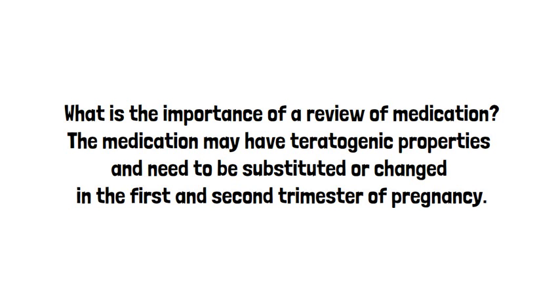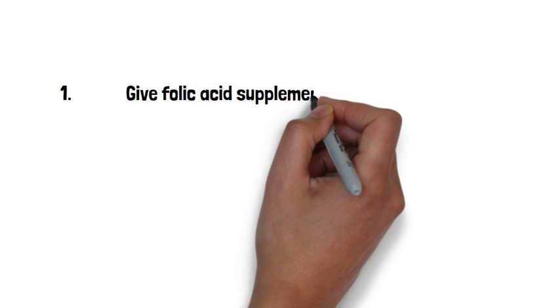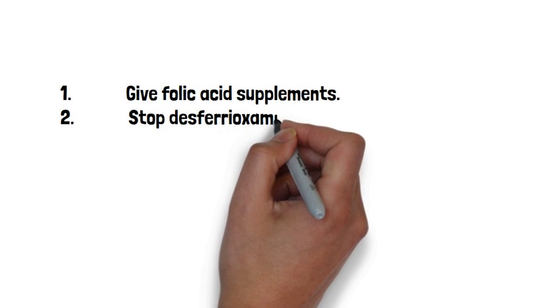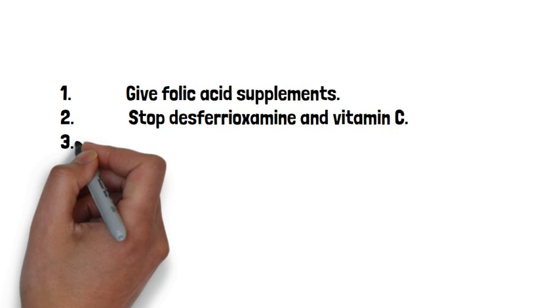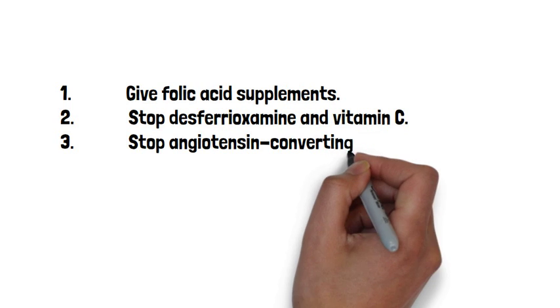It is important to review all medications, as some may have teratogenic properties and need to be substituted or changed in the first and second trimester. Start folic acid supplementation at the very start of pregnancy, which can be given in an increased dose. Stop desferioxamine and vitamin C — the teratogenic effects of desferioxamine are not fully known; however, the drug should be avoided unless it is essential for maternal well-being.